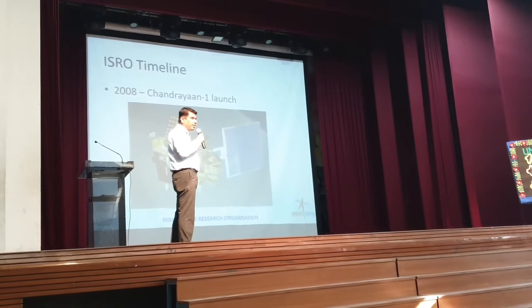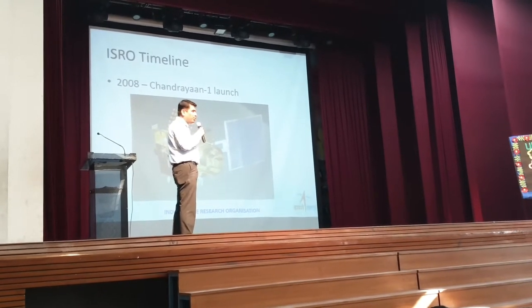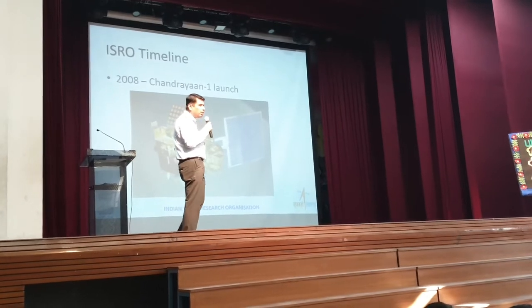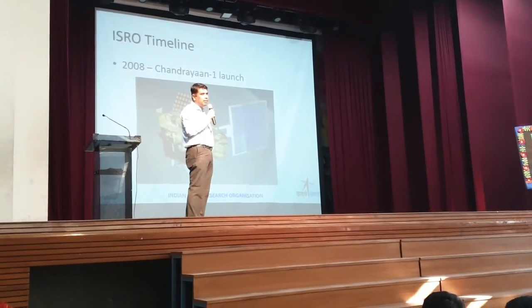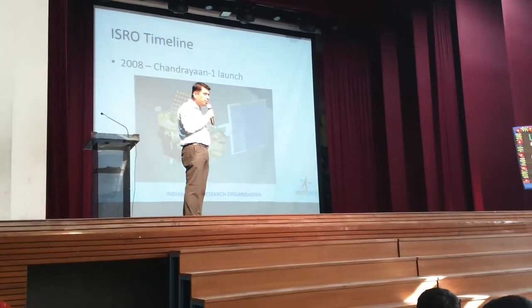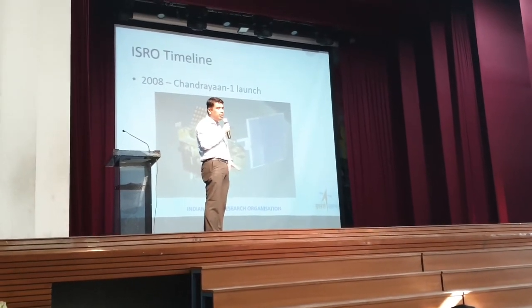Everyone has heard of Chandrayaan. 2008 was Chandrayaan 1 launched — a very successful mission and the cheapest lunar mission to be undertaken. It was the cheapest till date.